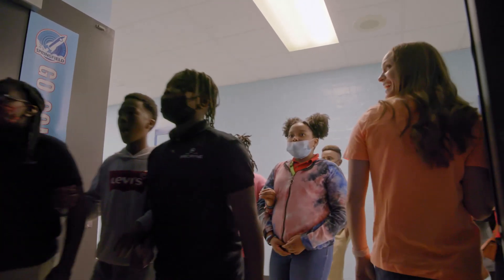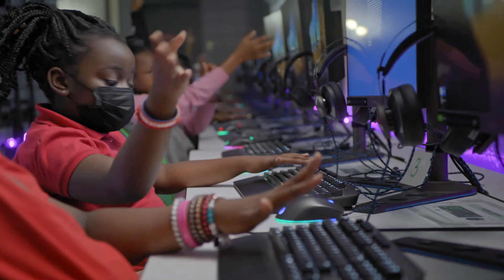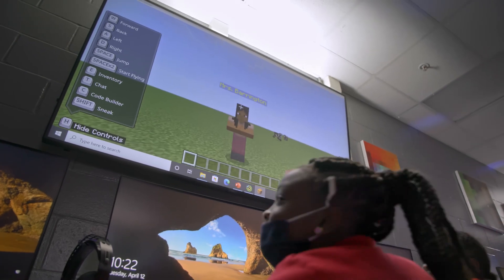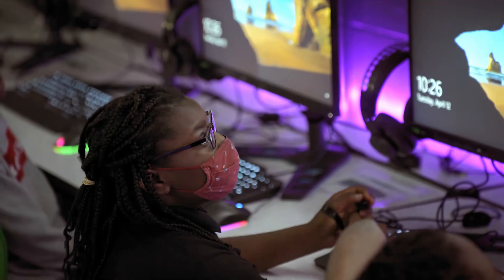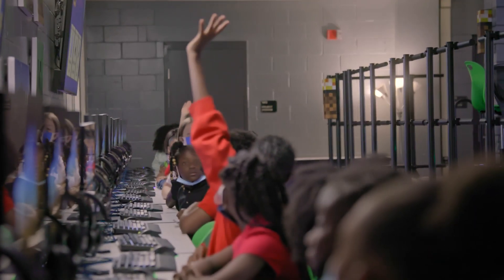We started putting together the Minecraft lab thinking that we could bring in two classes at a time from an elementary school, set it up as a one-day field trip, and then bring both the students and the teachers into this wonderful lab and let them leave with the knowledge of how to code using Minecraft. Raise your hand if you've ever tried to code before — be honest, it's okay if you've never touched it before.